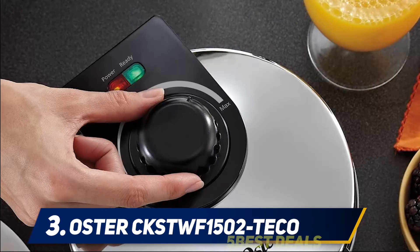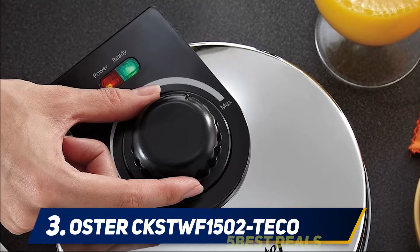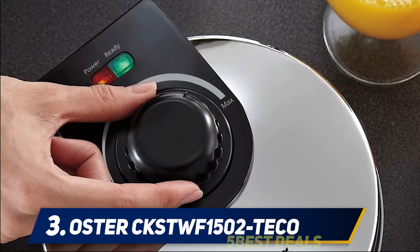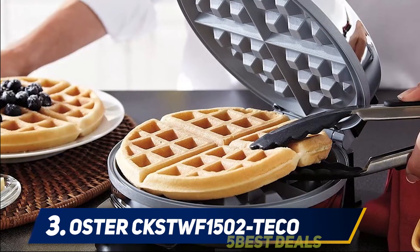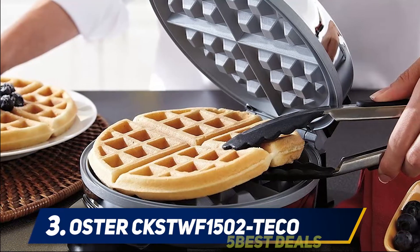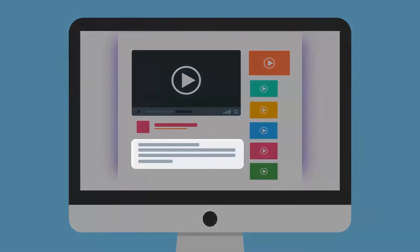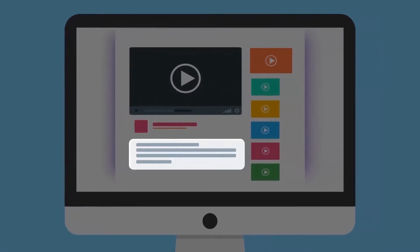If your choice has already stopped on this Oster model, we reassure you from the start — it's a good device. This two-in-one can serve you both to make waffles and sandwiches. For more information and price, check out the product links in the description.